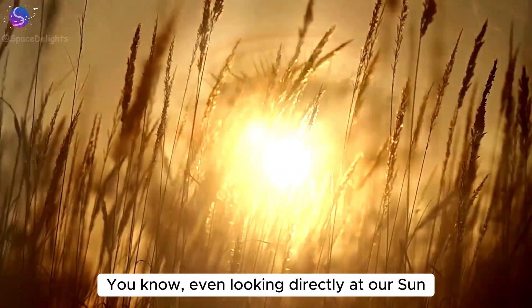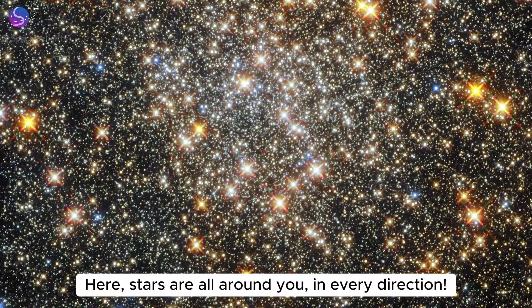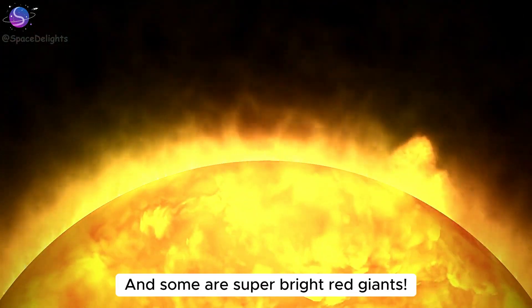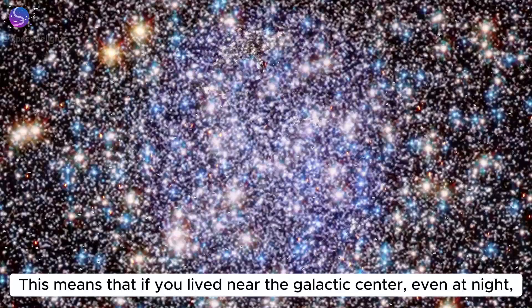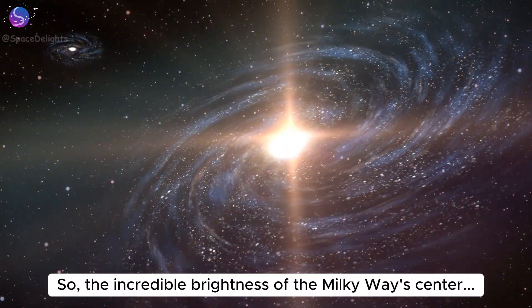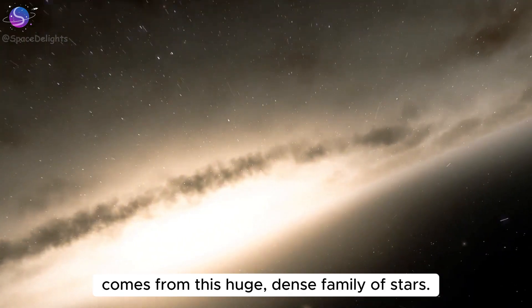Even looking directly at our Sun can hurt your eyes. Here, stars are all around you in every direction, and some are super bright red giants. This means that if you lived near the galactic center, even at night, you could probably read a book by starlight. The incredible brightness of the Milky Way's center comes from this huge, dense family of stars.